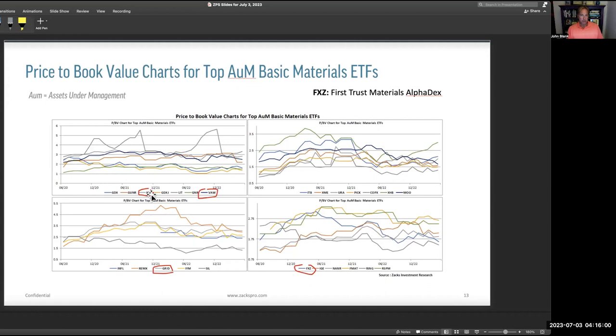On price to book: XLB is just under 3x, and VAW is around 2.5x — keep those as benchmarks. GRID is actually doing pretty well on price to book, right in line with them. FXZ, the First Trust one, is even better — it manages to keep price to book quite attractive. With FXZ seeing PE going up but price to book going down, that's interesting. I'd look closely at the holdings of both FXZ and GRID. Uranium, copper, and agribusiness are worth one more look as well.